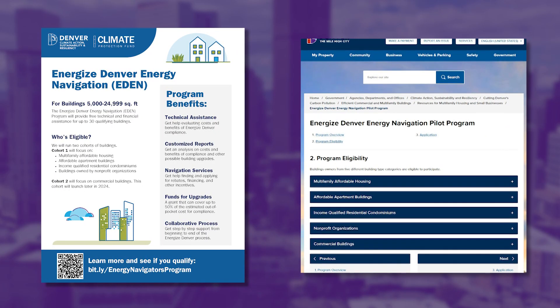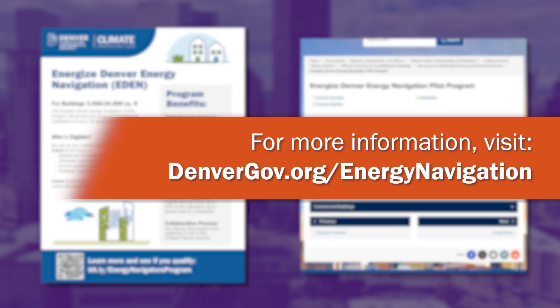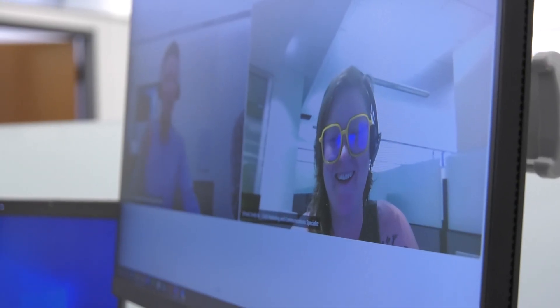The program is open to multi-family building owners, nonprofits, and small businesses. We provide coaching through the entire process of bringing their building into compliance with those energy efficiency requirements, and we also provide small grants to help offset the cost of those investments.